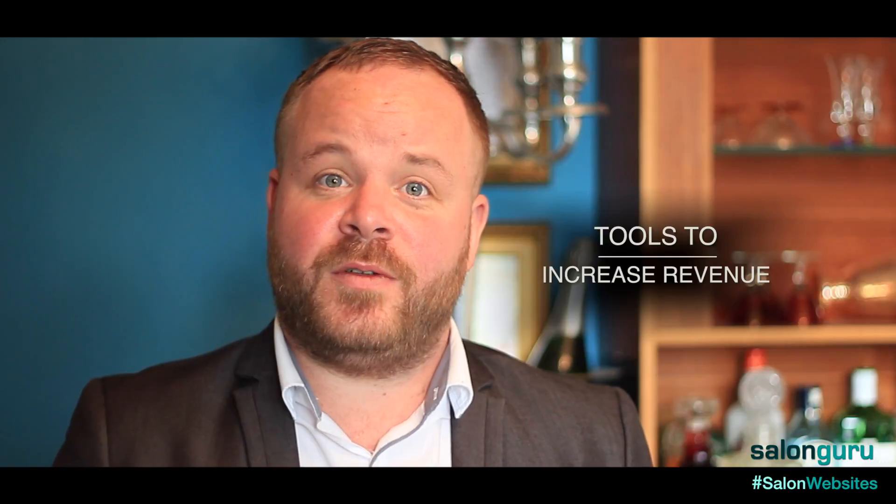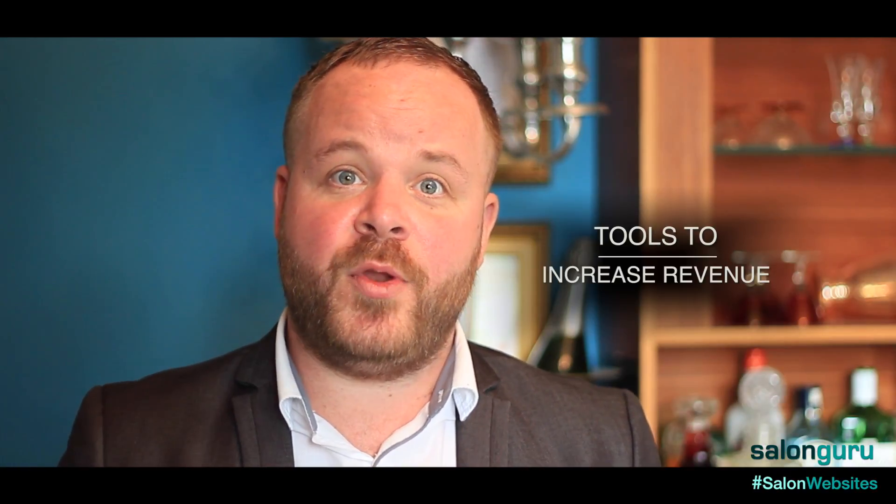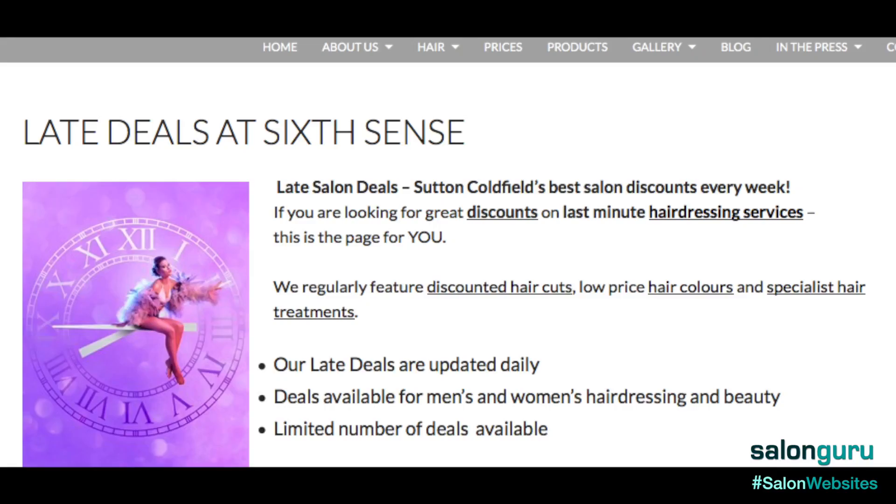Working with Salon Guru, they have a number of tools on their website which really help increase your revenue as a salon and make your website a money-making tool.